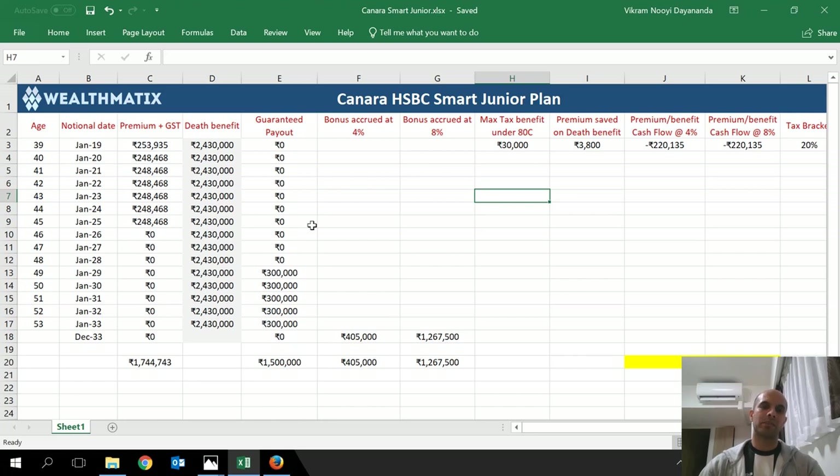I've taken different factors to accurately calculate the returns. One factor is the tax benefit under Section 80C that you receive on the premiums paid. Although it's not an actual cash flow, it is the amount you would be saving, which should be treated as a positive cash flow — it actually increases your returns. Another factor is the premium saved on death benefit: instead of buying a term policy separately, having this plan allows you to reduce your insurance need by about 24.3 lakhs.